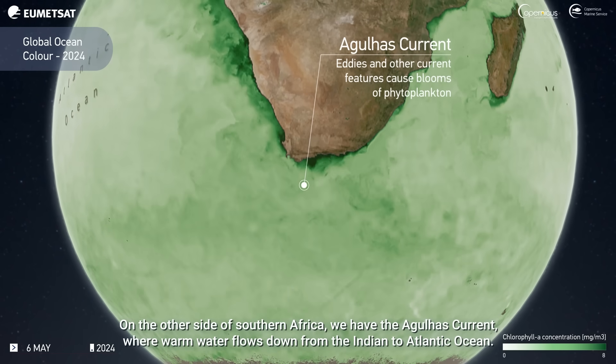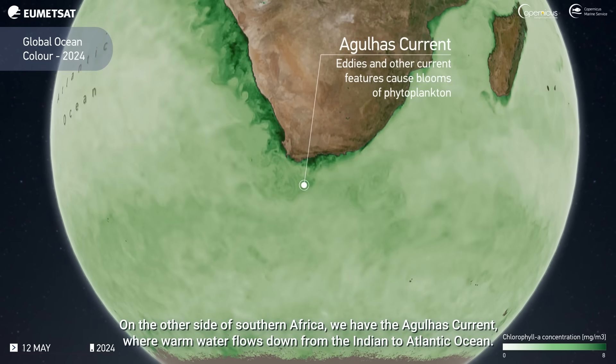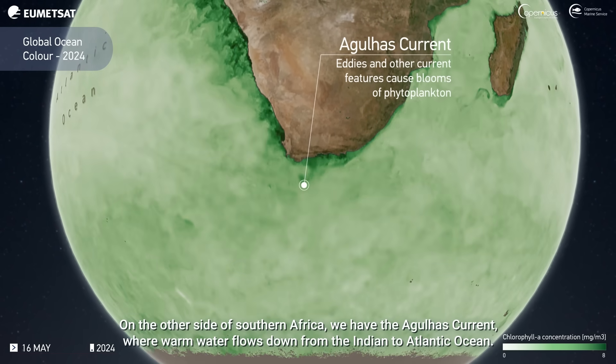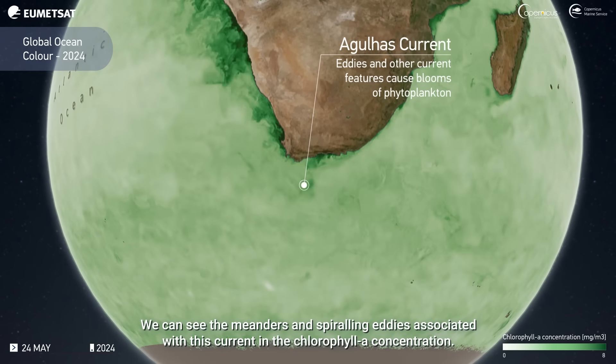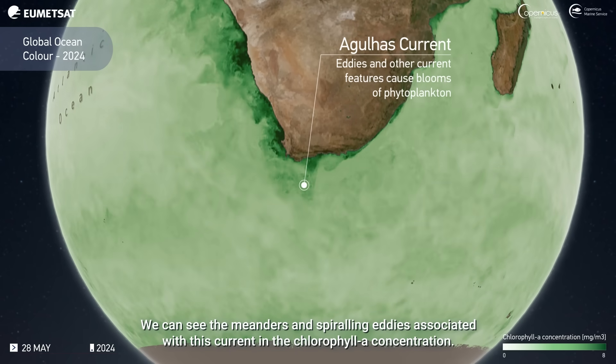On the other side of southern Africa, we have the Agulhas Current, where warm water flows down from the Indian to the Atlantic Ocean. We can see the meanders and spiralling eddies associated with this current in the chlorophyll A concentration.